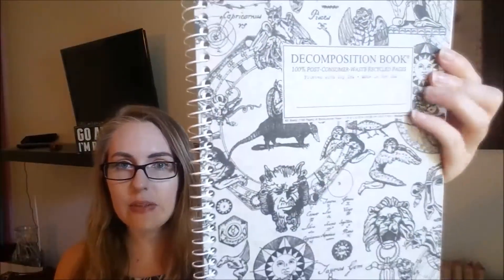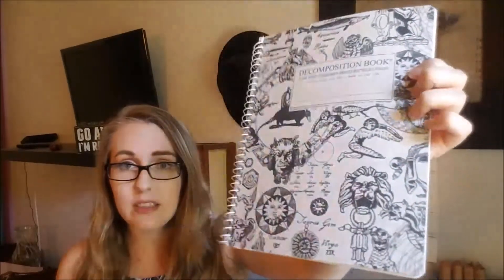Next on my list is this notebook. My friend who's helping me edit my book got it for me — I sent it to her and she made all these lovely notes and sent them back. It's zodiac themed, with names of different zodiacs, lions, and decorations. My book has to do with a fantasy zodiac celestial realm, so it's on theme! It has really nice smooth paper with perforated edges, and her revision notes are in here along with my own.